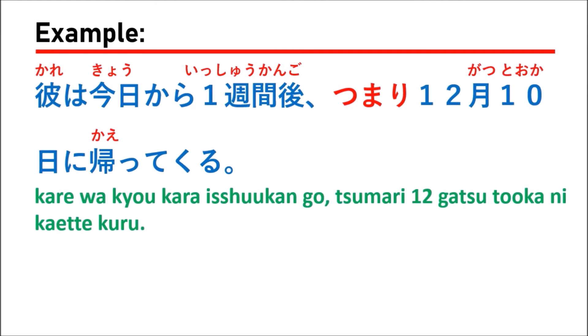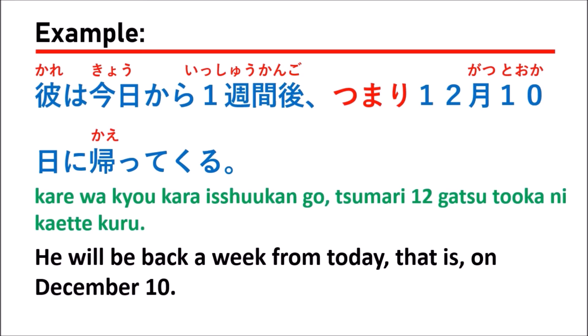The next example is: 彼は今日から一週間後、つまり12月10日に帰ってくる (Kare wa kyou kara isshuukan go, tsumari juunigatsu tooka ni kaette kuru), which means 'He will be back a week from today — that is, on December 10.' The first part says 'a week from today,' and after つまり, the speaker clarifies by giving the exact date, December 10, so the listener understands exactly when he will return.